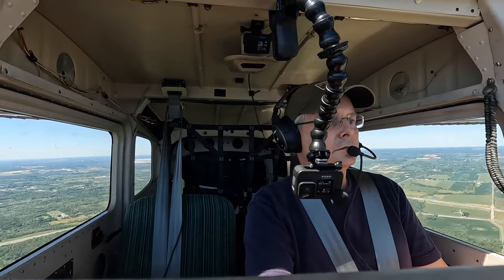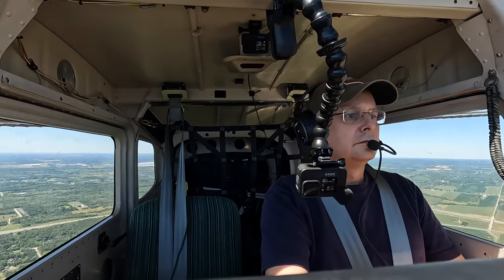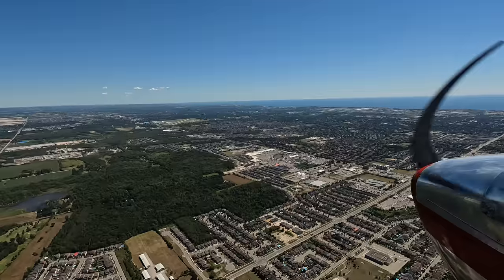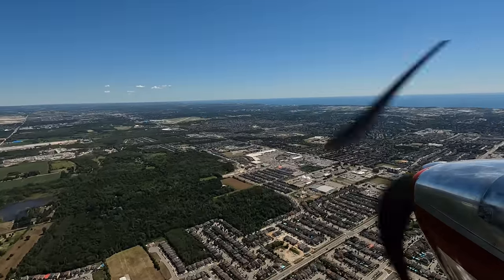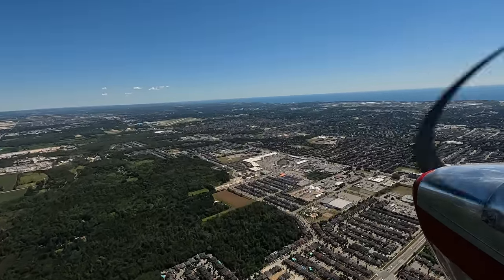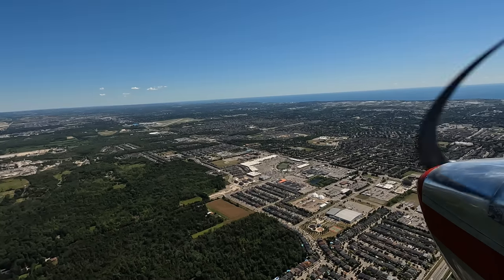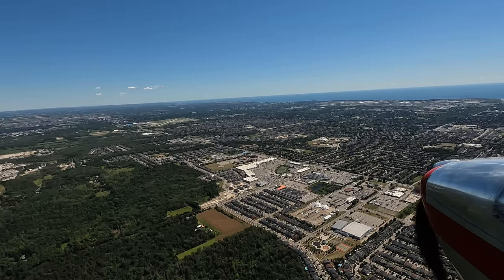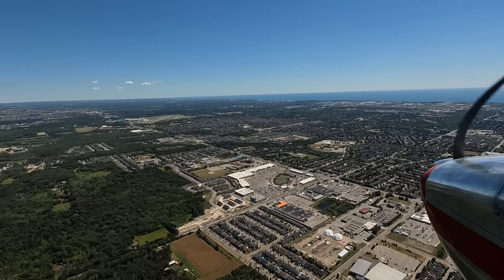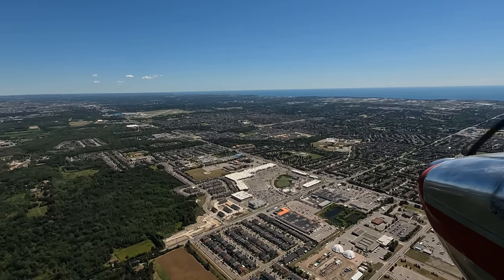Mike Victor Uniform, tower altitude restriction is canceled, report ready for left base turn. Reporting ready for left base, Mike Victor Uniform. Cleared for left base, wind variable 350, gusting to 17 knots, cleared to land runway 30, minimum delay exiting at first available. Carb heat on, mixture rich — everything's in.